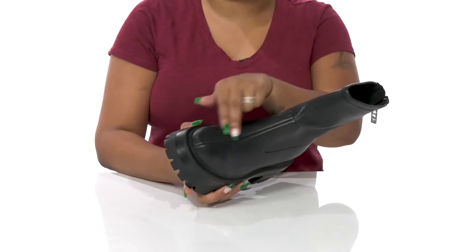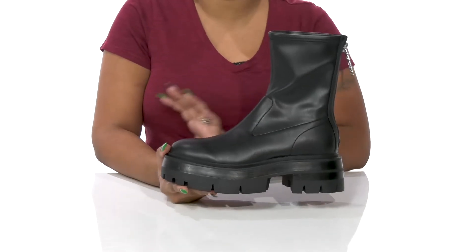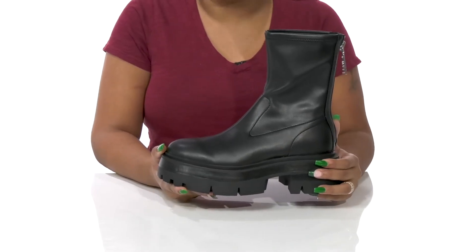You'll enjoy the fact that you'll have some stitch detailing that really highlights the construction of this unique boot, and that you'll get a super chunky, modern, futuristic look from this midsole.